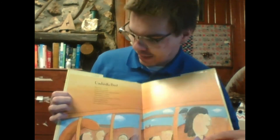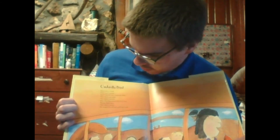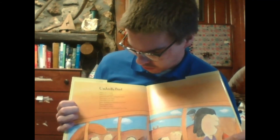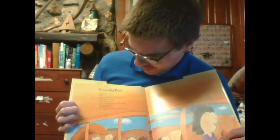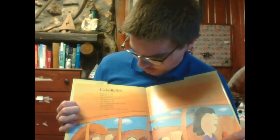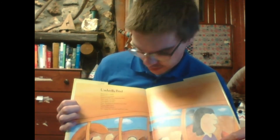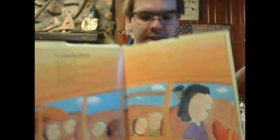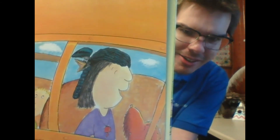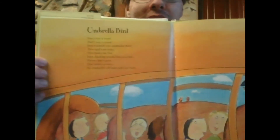All right, now we're on to U — we're getting near the homestretch here. It's an umbrella bird. Don't say a word. Don't startle our umbrella bird. This bird's so wide. This bird's so flat. Miss Darling wears him as a hat. Please don't give this bird a scare. He might fly off and pull her hair. Looks like they're on a bus, and we've got the umbrella bird hanging out like a wig on her, and everyone else seems to be enjoying themselves.